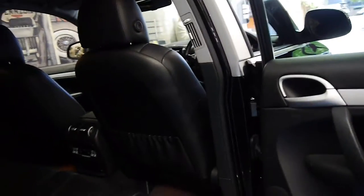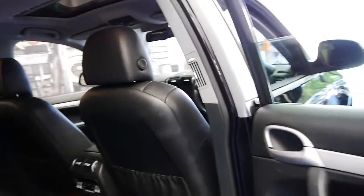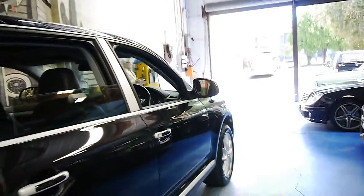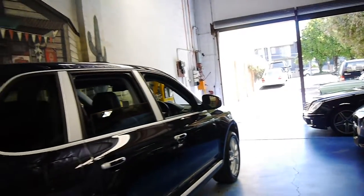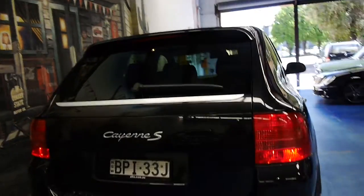The black interior is absolutely gorgeous. It's got the original factory mats, and it's just nice to see a Porsche Cayenne like this which has been so well looked after in a great colour combination.